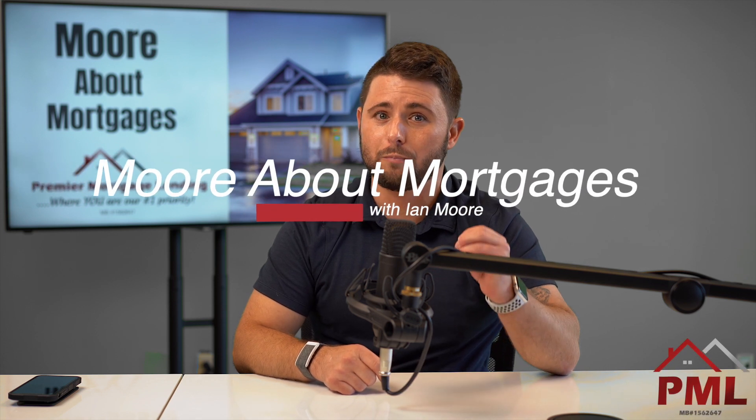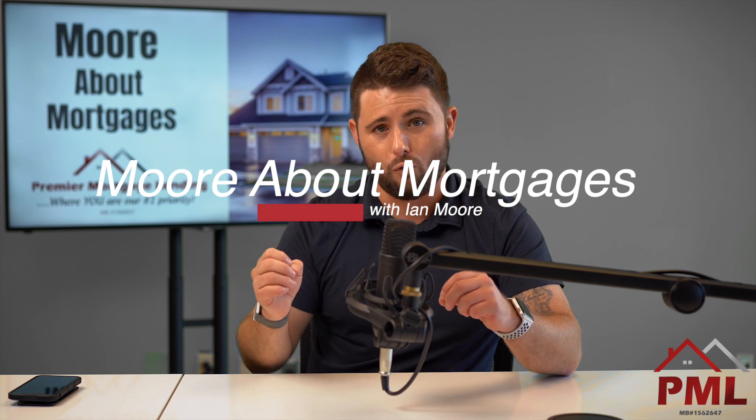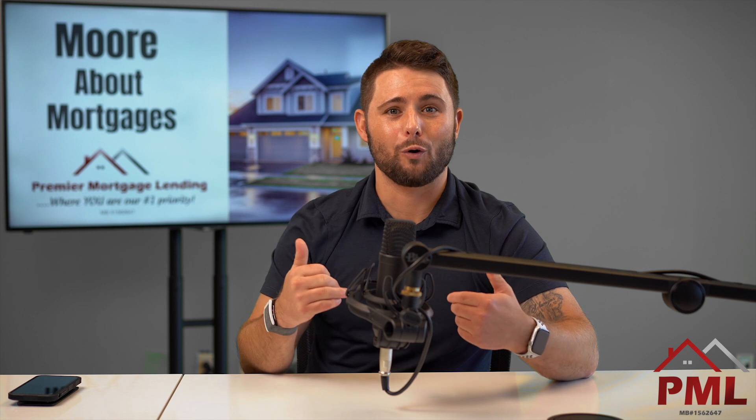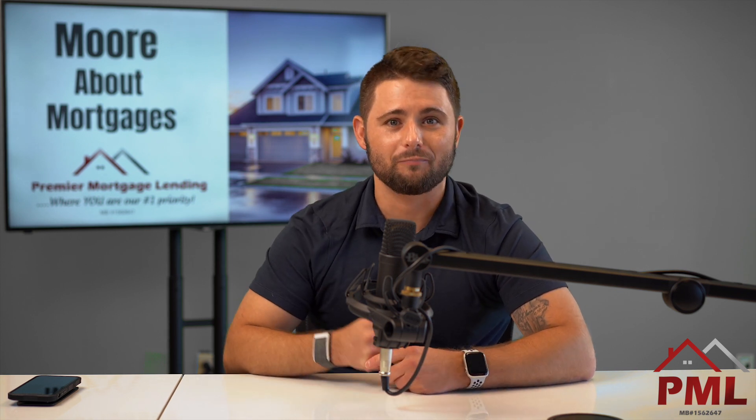When it comes to buying a home, student loans can be tricky, especially nowadays with all the guidelines out there. Hi everybody, welcome to More About Mortgages. My name is Ian Moore. I'm a loan officer here with Premier Mortgage Lending. Thank you for joining me.